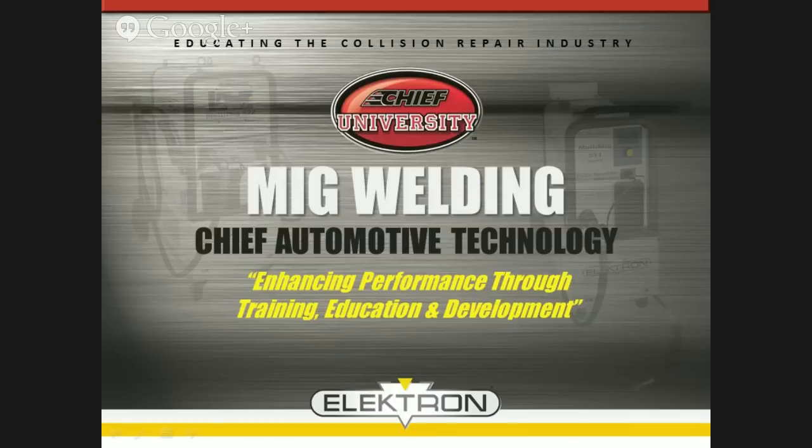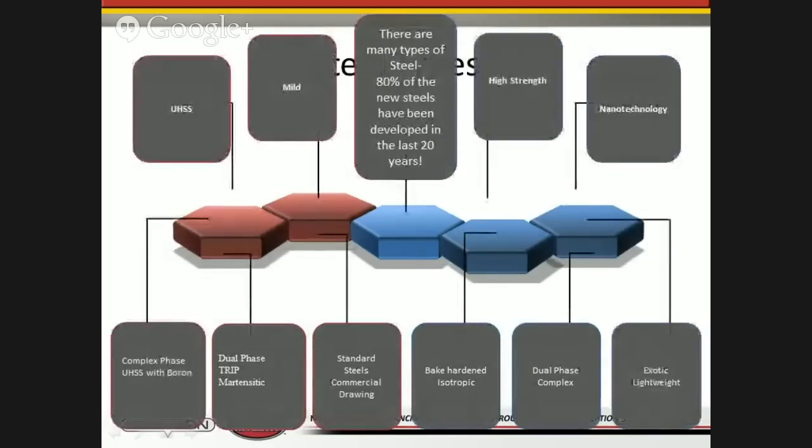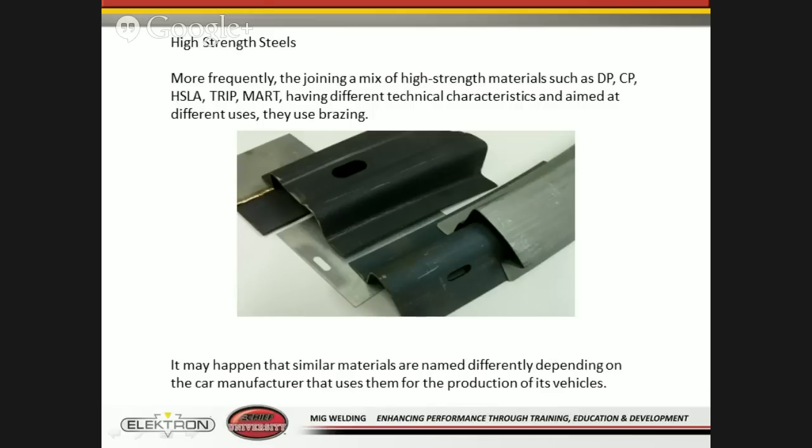What we'd like to talk about is MIG welding through Chief University and Electron. One of the things we want to start with is all the different steel types out there today. OEMs have developed many different uses of different materials, which gives us the need for different joining methods. About 80% of new metals have been developed in the last 20 years. You've seen so many changes in vehicle structures in just the last five years. You're seeing more frequently used high-strength materials such as dual phase, cold pressed, high-strength low-alloy, trip steel, and martensitic. A lot of these have different technical characteristics aimed at different uses throughout the vehicle.